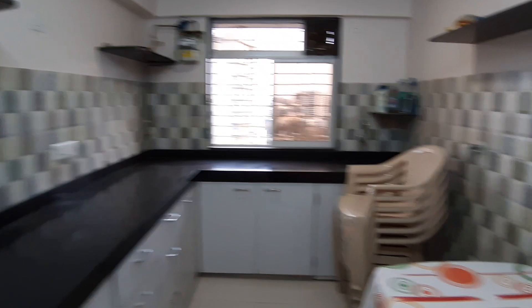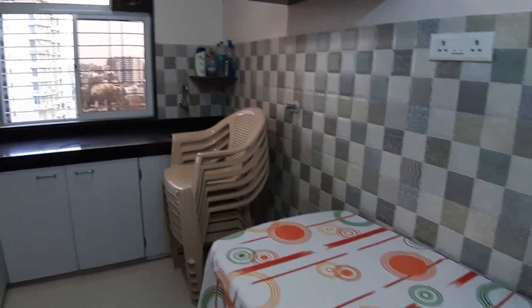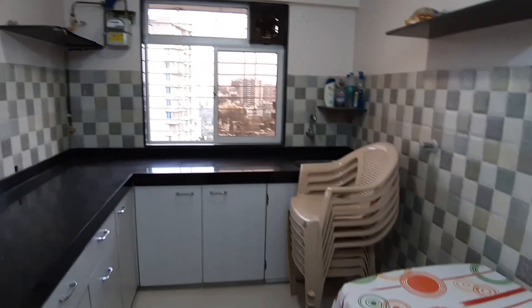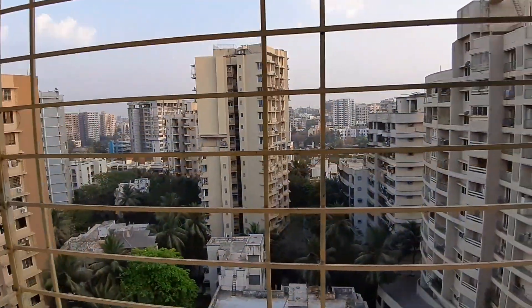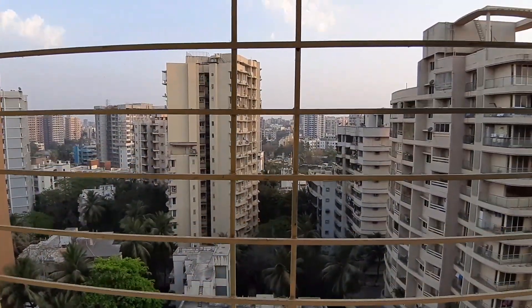The kitchen has a modular setup with a gas pipeline. There are a few chairs and a little dining table. It has a couple of shelves, a sink, and lovely ceramic tiling work throughout.